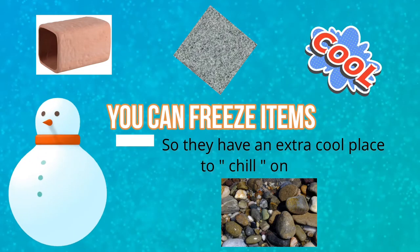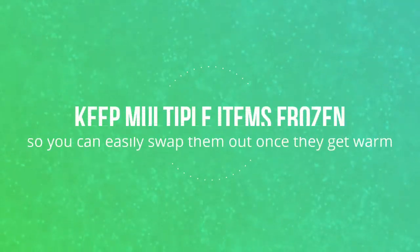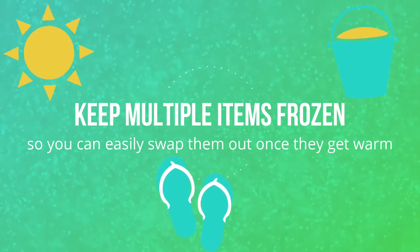You can actually freeze these items as well so that they have an extra cool place to hang out. I find that the items start to get warm again after about 10 minutes or so after putting them back in the tank. If you want to, it's a good idea to keep multiple items in your freezer so that you can swap them out every 10 minutes or so.